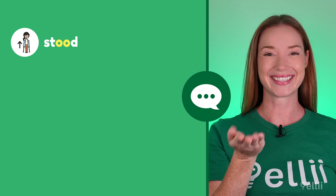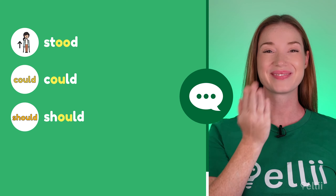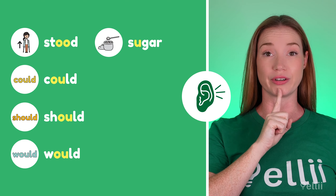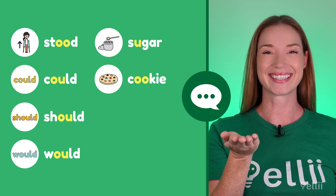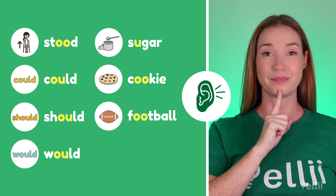Let's try another set. Here we go. Stood. Could. Should. Would. Sugar. Cookie. Football.